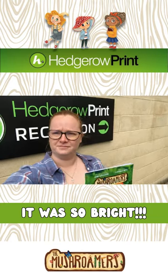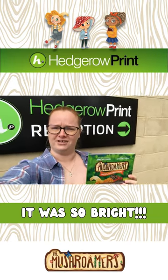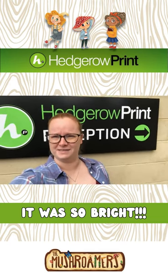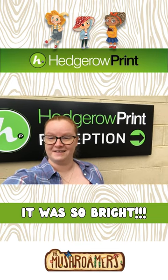I will be back later on and I'll show you some more about what happens in printing a book. We just arrived at Hedro Print in Creditant. Here's the book. Let's see how they can help us out and get things moving.